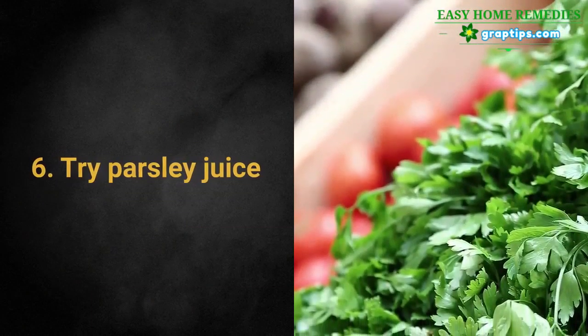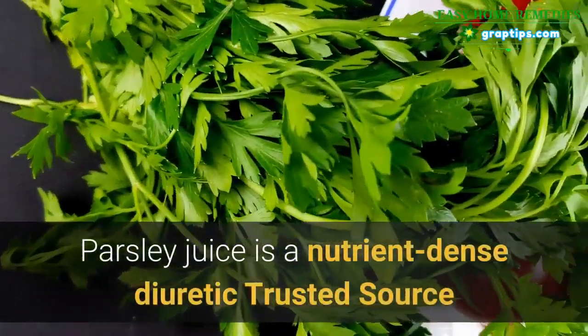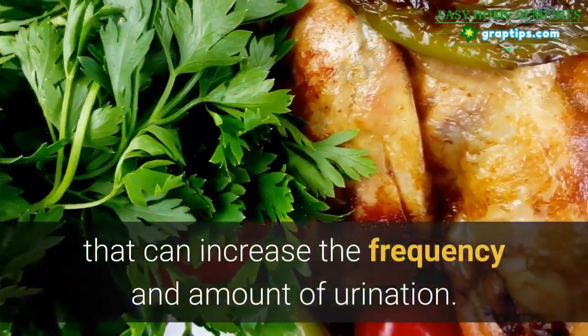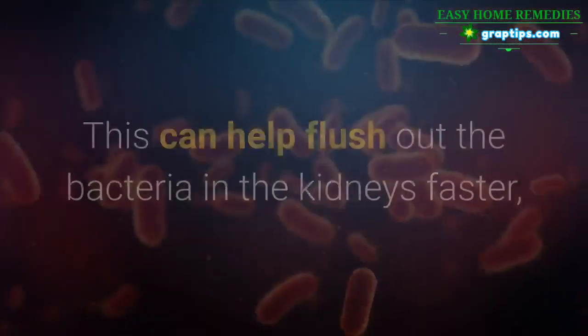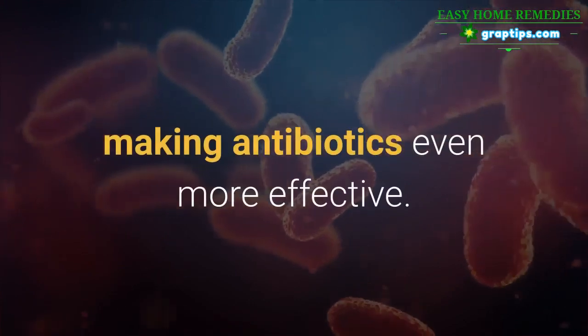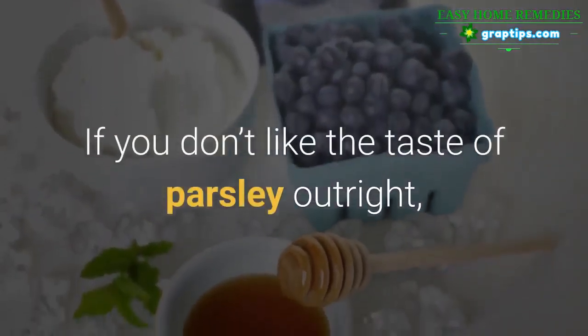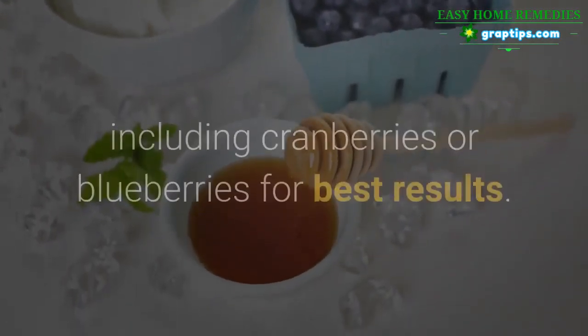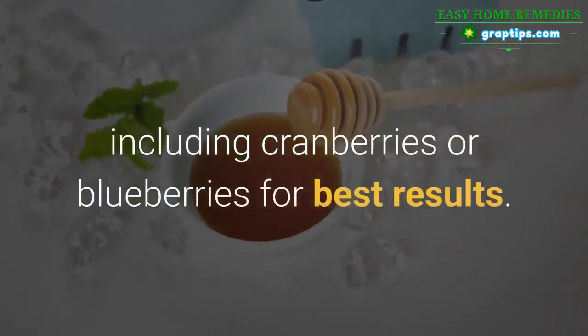6. Try Parsley Juice. Parsley juice is a nutrient-dense diuretic that can increase the frequency and amount of urination. This can help flush out the bacteria in the kidneys faster, making antibiotics even more effective. If you don't like the taste of parsley outright, you can mix it into a smoothie with strong-flavored fruits, including cranberries or blueberries, for best results.